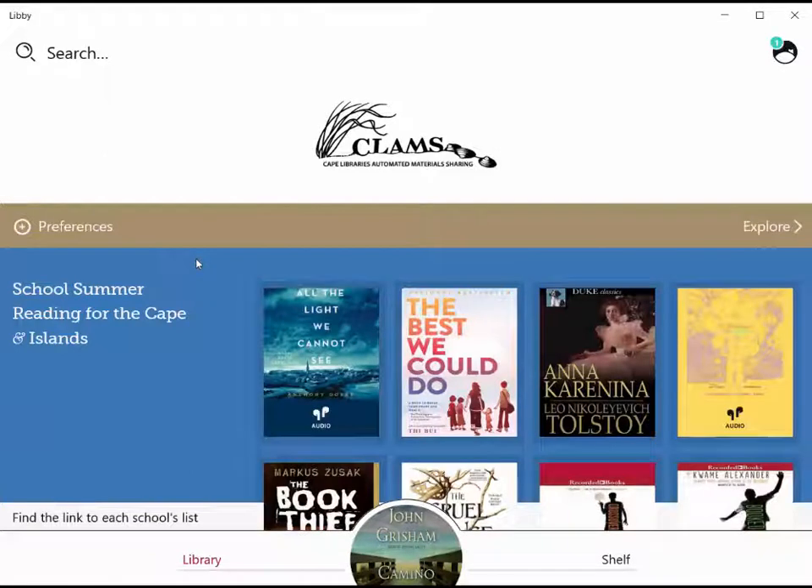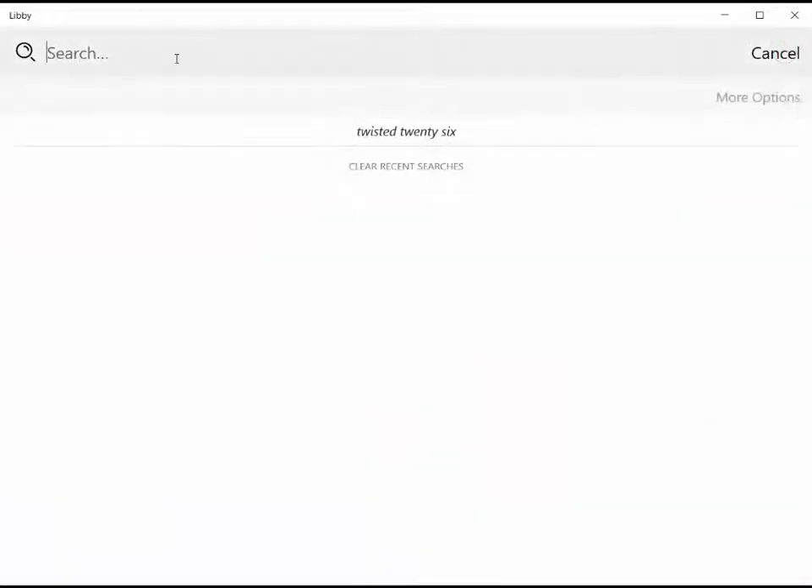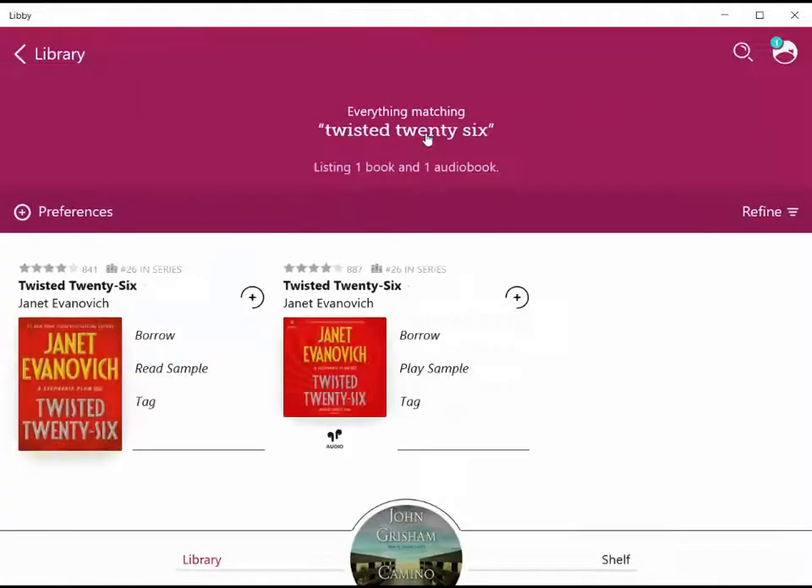So we're going to use the search bar above. It saves our Twisted 26 search, so we can just click on that. And sure enough, check it out — we can actually borrow the e-book or the audio book if we want to.